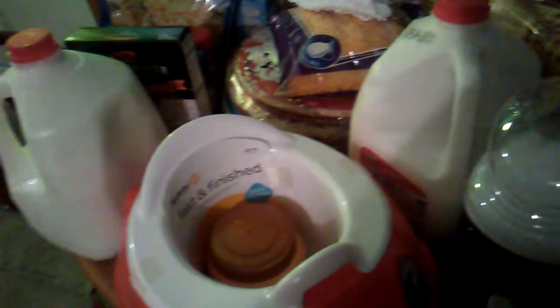We have this Whole Blends leave-in conditioner, and then I have the Whole Blends hair mask, and then I have the shampoo and conditioner. I don't have the matching ones of all of them — I wanted to get all honey or all apple, but they were sold out of a lot of it. We went to Walmart late, so it is what it is.